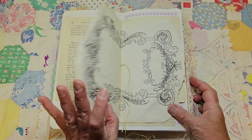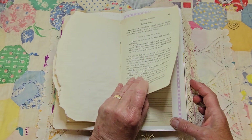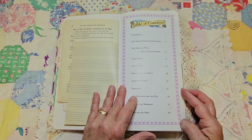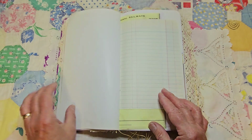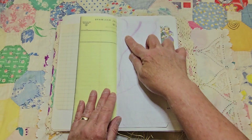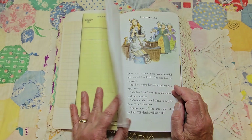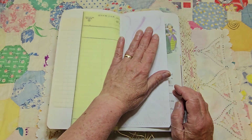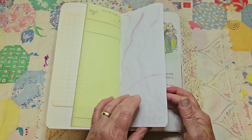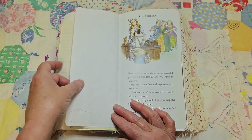And then this is a pretty center page. There's a table of contents and some more writing space. This was just an experiment with food coloring I think, so I just made some little string stains with it.